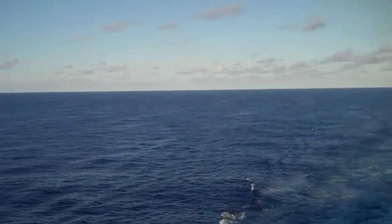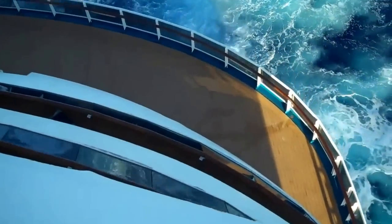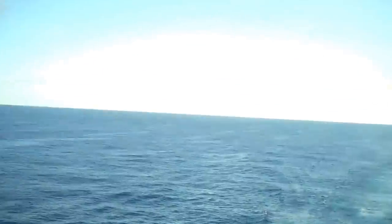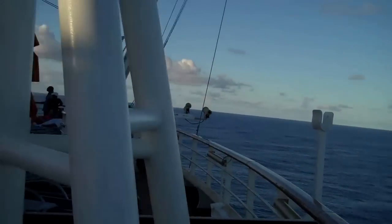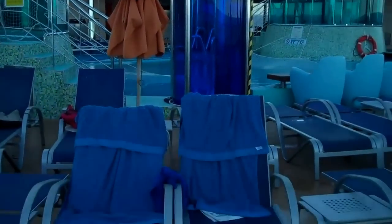I remember Doug Parker of Cruise Radio mentioning about the Carnival Sunshine — they have a three-story Serenity area with a waterfall, which is really nice. Be sure to check out Cruise Radio at cruiseradio.net for the latest cruise news, reviews, and interviews.